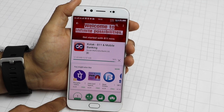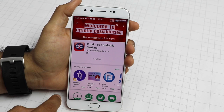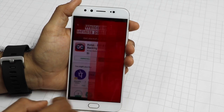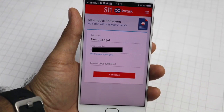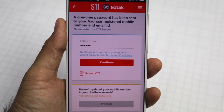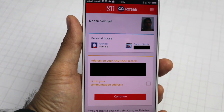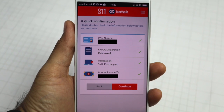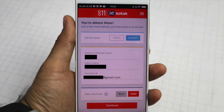Kotak 811 is a bank account which you can open on your smartphone in the comfort of your home. All you need is a smartphone, Aadhaar, and PAN card. Download the app and enter the required details to get your Kotak 811 account activated in 5 minutes — giving you a fully functional digital savings account with zero balance facility.